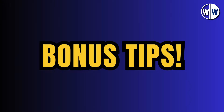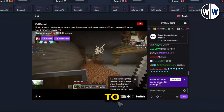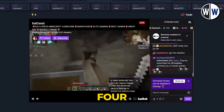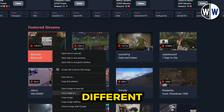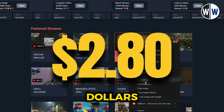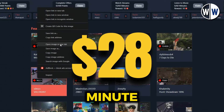Bonus tips. Here are two bonus tips to help you optimise your earning potential. First, to save on internet data, go to the video settings, select the quality option, and choose the 144p resolution. Second, open multiple videos in different browser tabs simultaneously to multiply your earnings. For example, if one video earns you $2.80 per minute, opening 10 videos at once will generate $28 per minute.